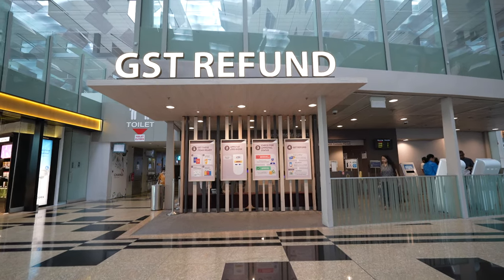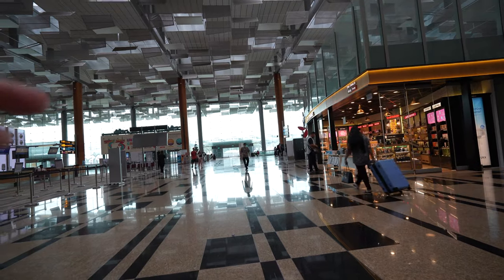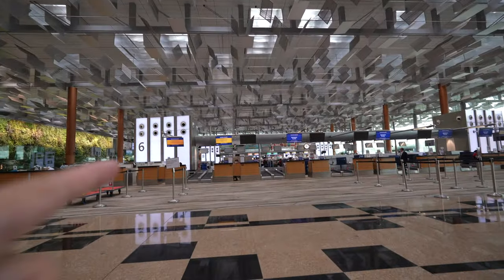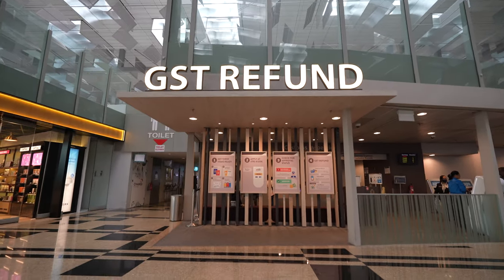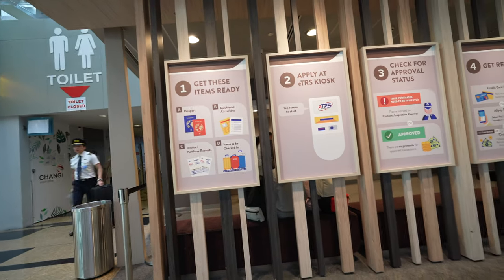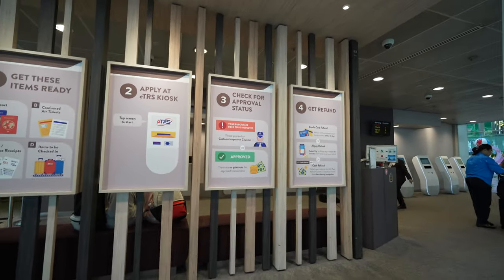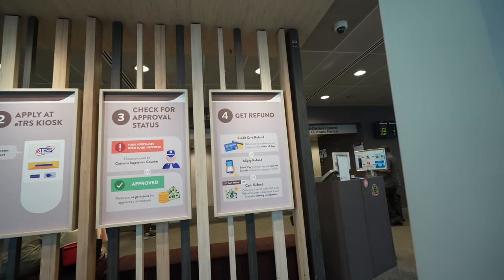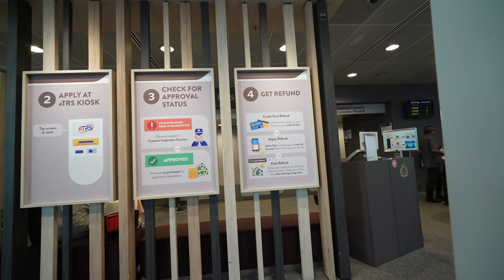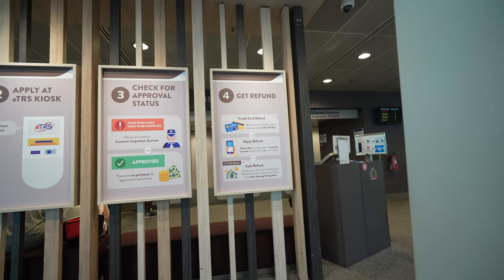The GST refund counter is right in the middle of the departure hall at Gate 55, opposite Row 6. You will need your passport, confirmed air ticket, invoice and purchase receipt, and items to be checked in. You can use the ETRS kiosk, and get your refund in three forms: credit card (which takes roughly 10 business days), Alipay, or cash refund collected at the GST cash refund counter in the departure transit area after clearing immigration.